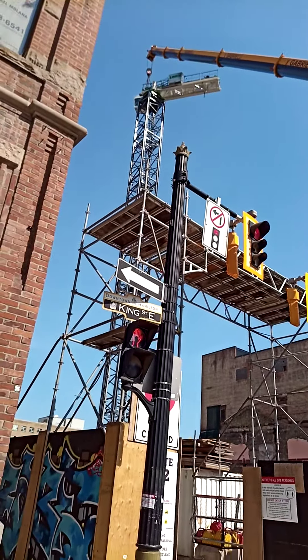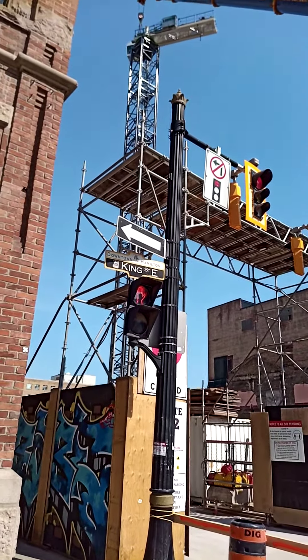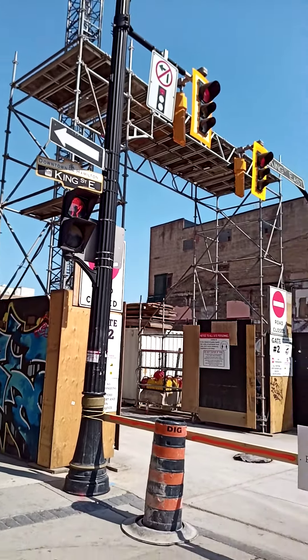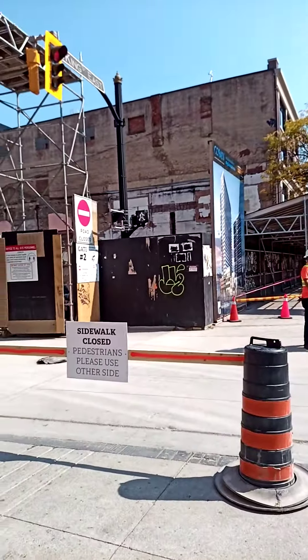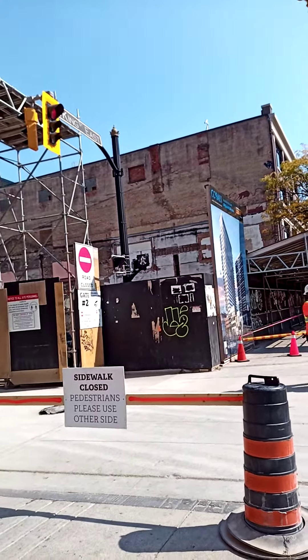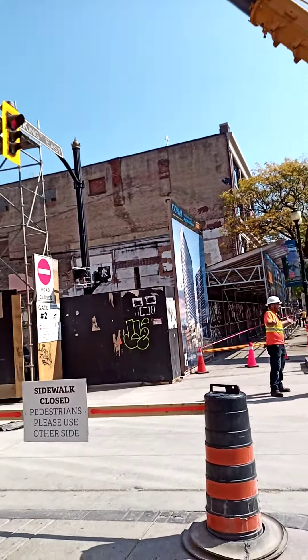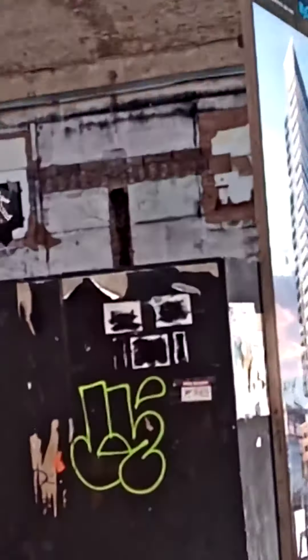There's a big monster crane being assembled here on this work site where they're going to build a brand new condo. You'll see a picture over here — you can't see it too well on my camera angle — but that's what it's going to look like.